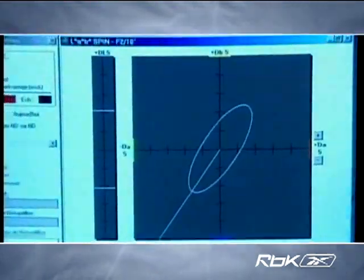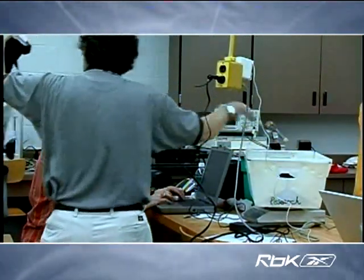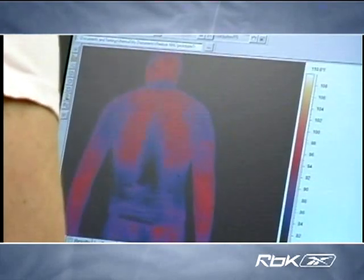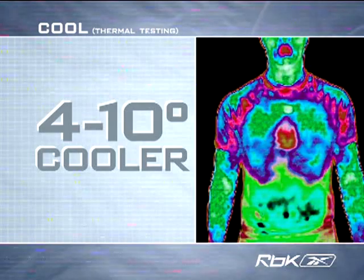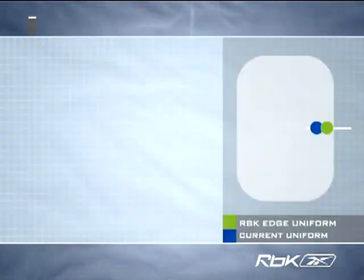In addition to Reebok's extensive in-house research, research and development teams at MIT and Central Michigan University performed unprecedented independent tests, further validating the improved performance of the RBK Edge uniform system. Testing also revealed the new uniforms offer more effective core temperature management by dissipating heat buildup, translating into a cooler and drier player.